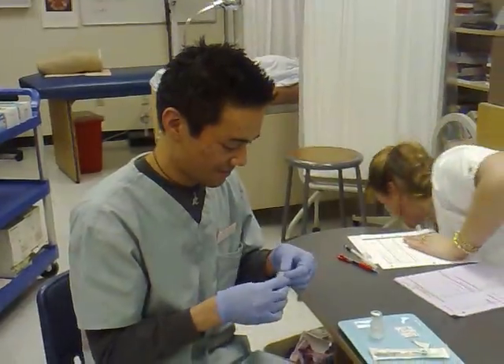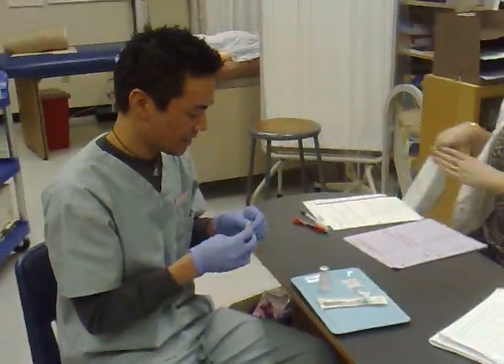Hi, my name is Ryan and this is a subcutaneous injection. What injection? You're supposed to be... I need another one.